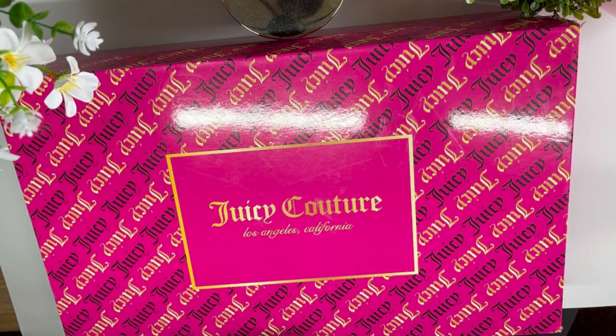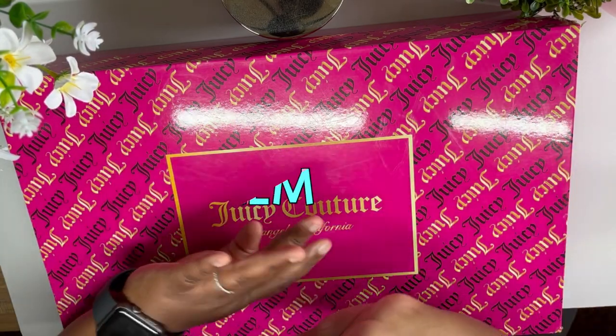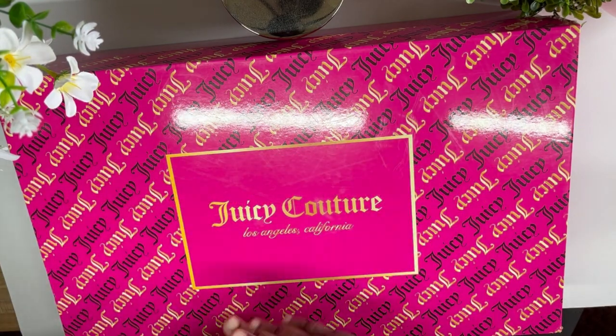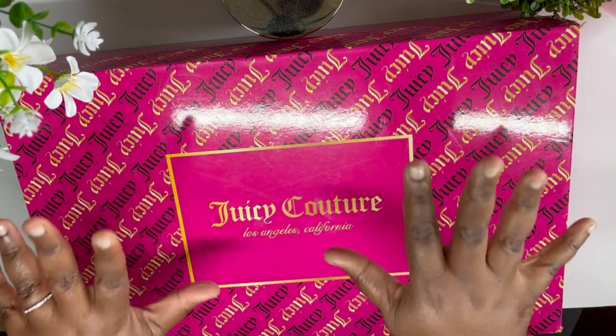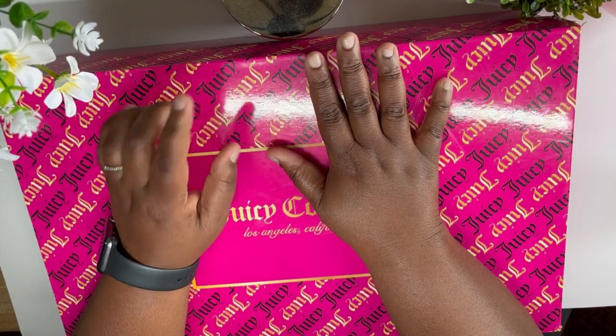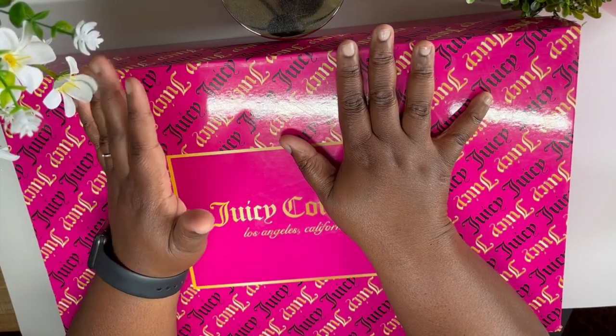Welcome back to my channel! My name is Kat and you're watching Planning Calm. On this channel I love to share all the many ways I can help you plan a calmer life. In this video I'm going to be sharing something a little bit different today.